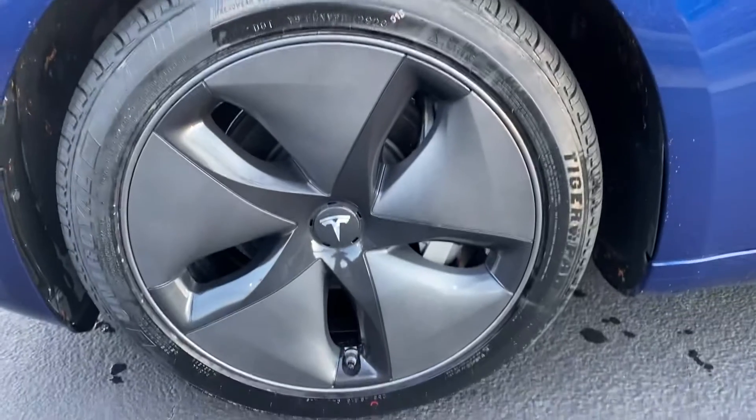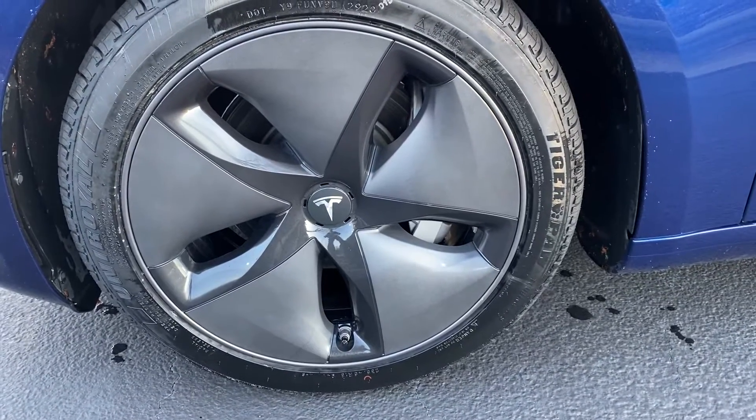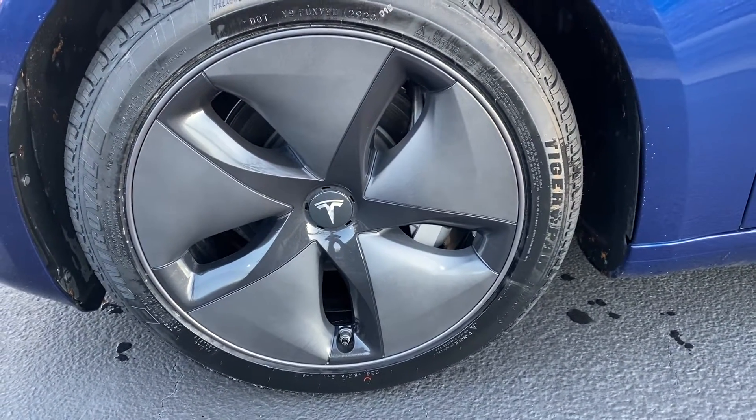Pre-owned customers are always concerned about the condition of the wheels and if there's any curbing or damage. That wheel looks great, and one thing I'd like to point out is we put brand new tires on this car.